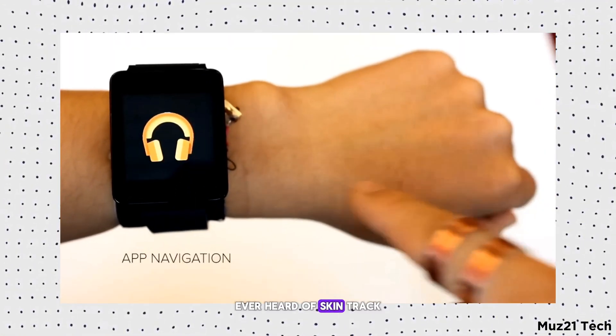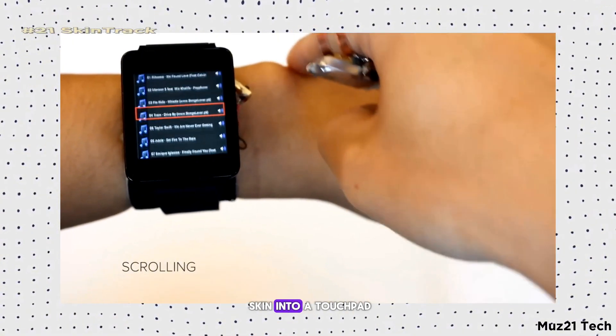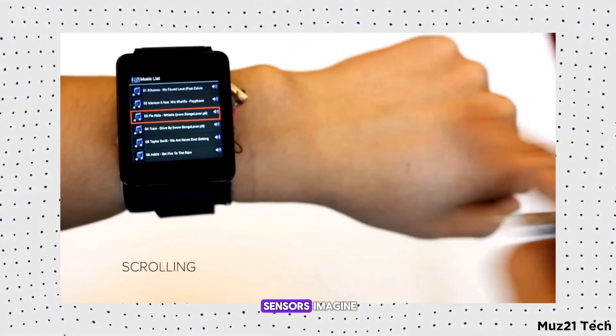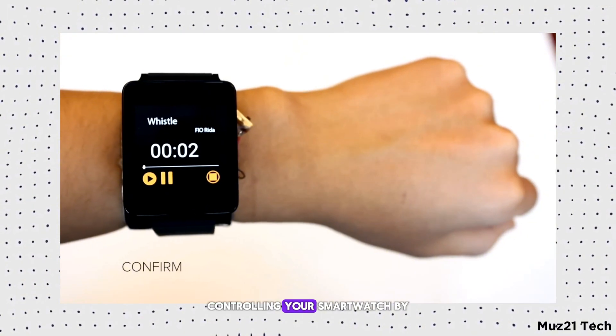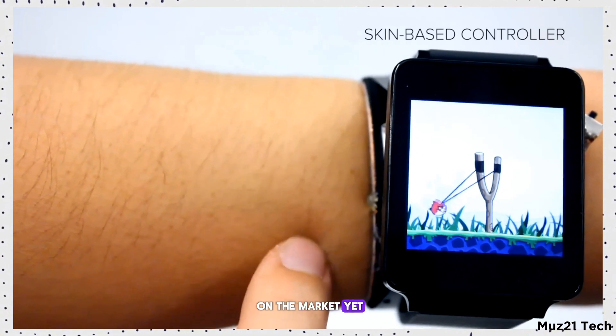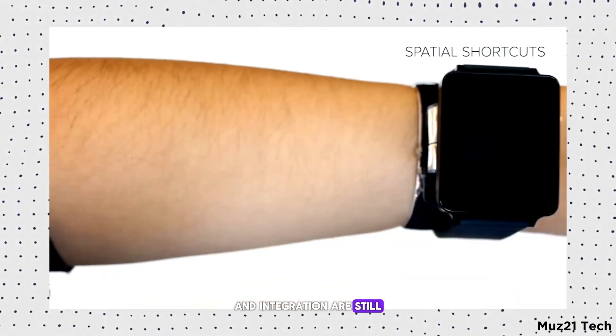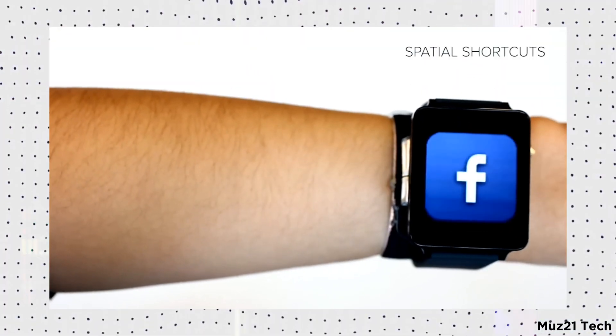Ever heard of Skintrack? Introduced in 2016 by Carnegie Mellon, this tech turns your skin into a touchpad using a ring and sensors. Imagine controlling your smartwatch by swiping on your arm. But why isn't it on the market yet? Challenges like technical complexity, production costs, and integration are still being tackled. So that's all guys.